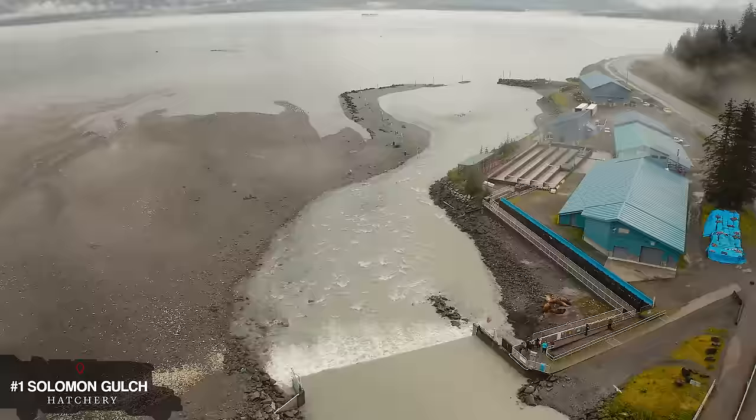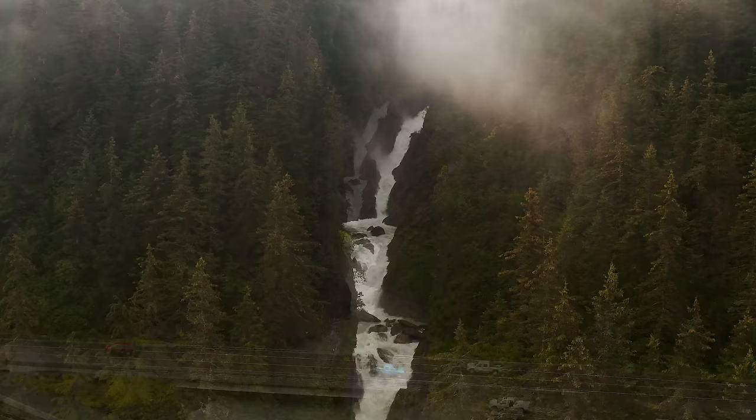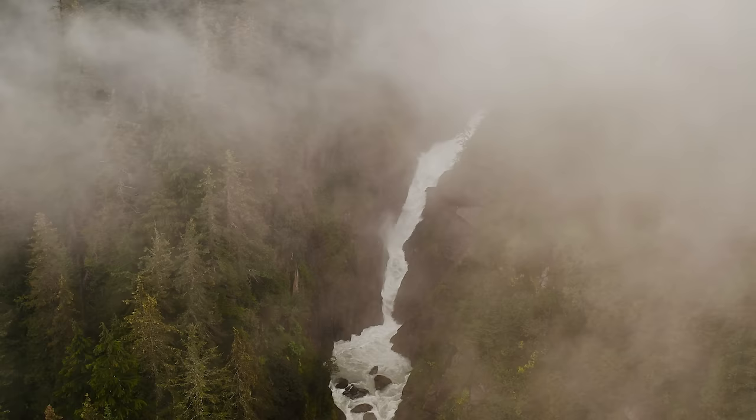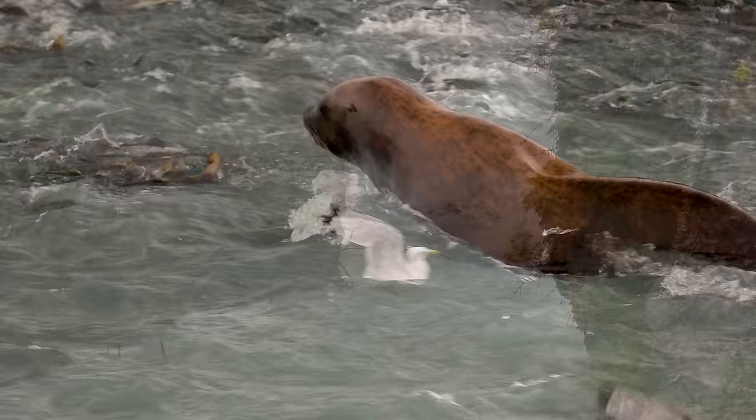This is Solomon Gulch Hatchery. Aptly named, the hatchery sits right across the road from Solomon Gulch, where water from Solomon Lake gushes down the mountainside. There is a lot going on here. The raging waters of Solomon Gulch are a show in and of themselves, but most visitors fixate on the dynamic show taking place where those waters meet the sea.